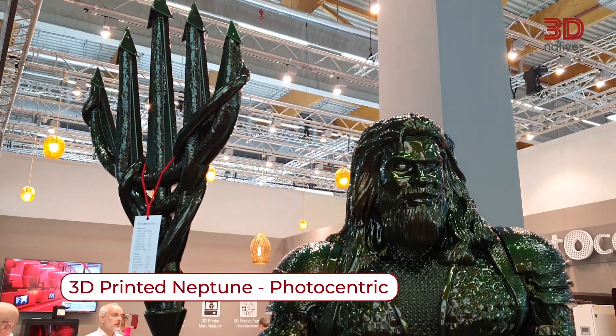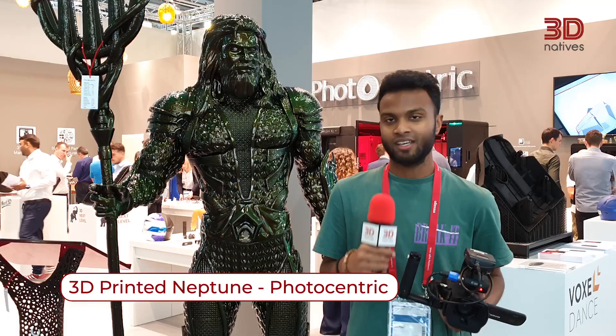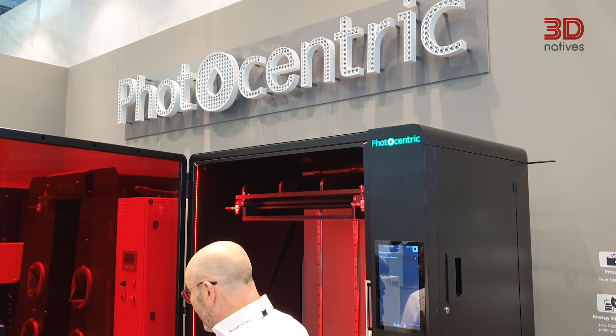Hello, I'm Sirian, the digital designer at 3D Natives. My favorite application is the Neptune statue from Photocentric, just here. It was printed with the Liquid Crystal Titan, the largest format LCD 3D printer.